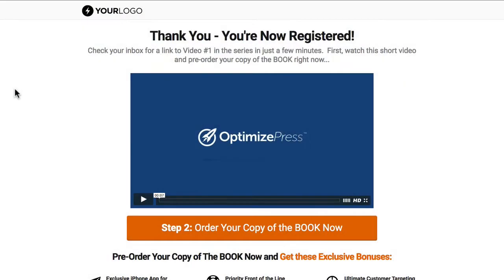This template is the book launch thank you template, so this would work perfectly if you're using the landing page. Once the person has submitted their name and email address, you could present them with this page afterwards — with a video confirmation and more information about the book or the actions they need to take next.